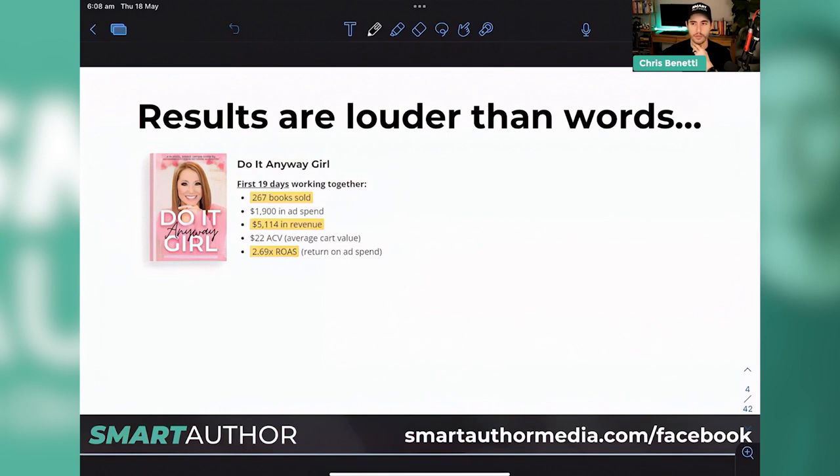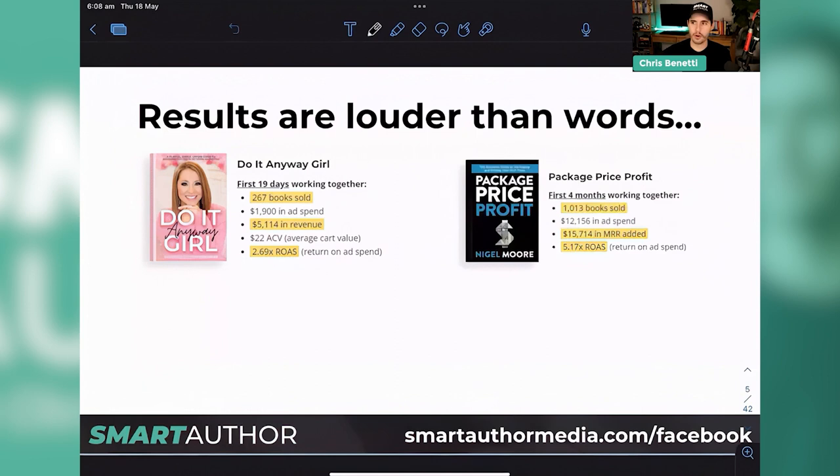Most of the books we work with aren't launches — we revitalize books that have been previously sold or are already published. Price Package Profit is a long term client; we're still working together today after 12 months. 1,000 books sold in the first four months, $15,000 in recurring revenue. This is the strategy that lends to him being able to sell books on the front end, then taking people through a customer journey into his core business service, which is really the main benefit of what books can do for you. Nigel offers a monthly recurring membership for $47 a month, which adds up quickly when you have thousands of new potential clients.